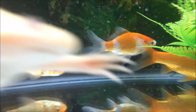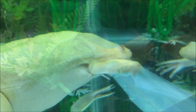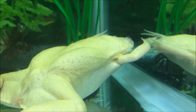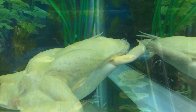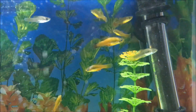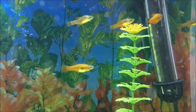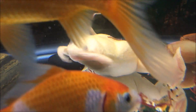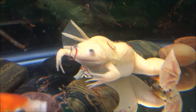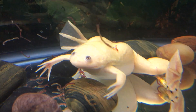Her favorite thing to eat is blood worms and fish. We get little fish from the pet store and she eats them from time to time, along with little frozen cubes of blood worms that we also get from the store. She could also eat other types of worms, and I know some people feed them large earthworms, but we haven't tried those with her yet.